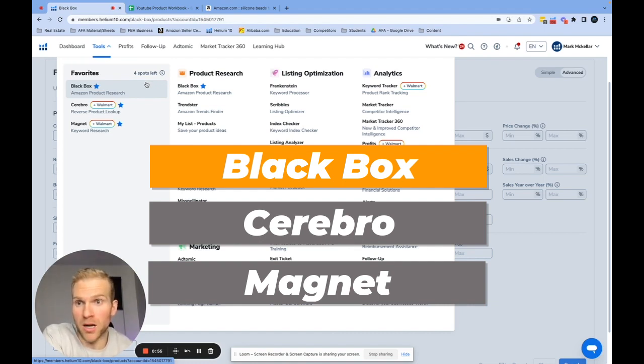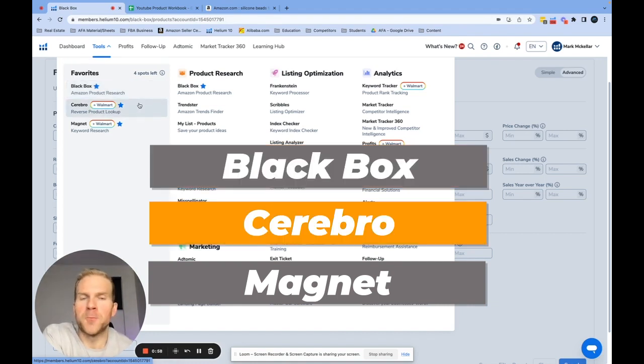Black Box is the basic tool where you can find trending keywords or products that are selling right now based on what people want on Amazon. Cerebro is a tool you can use to figure out which keywords your competitor is using to rank to the top of page one. For example, if I'm competing with Hydro Flask, I use Cerebro — it's a reverse product lookup — and it gives me all the keywords they're ranking for on the top of page one, so I know which keywords to advertise for or launch.